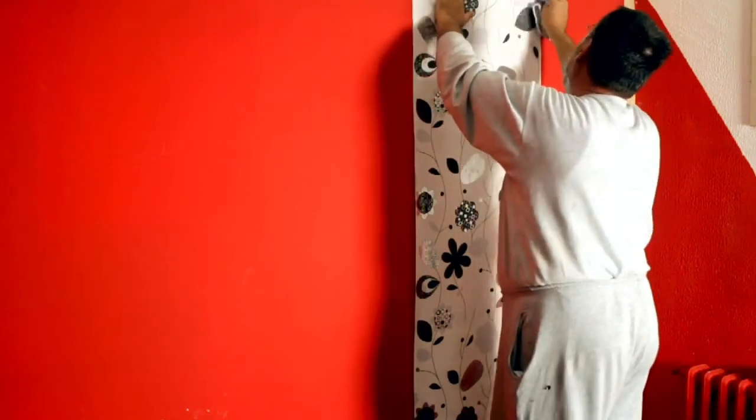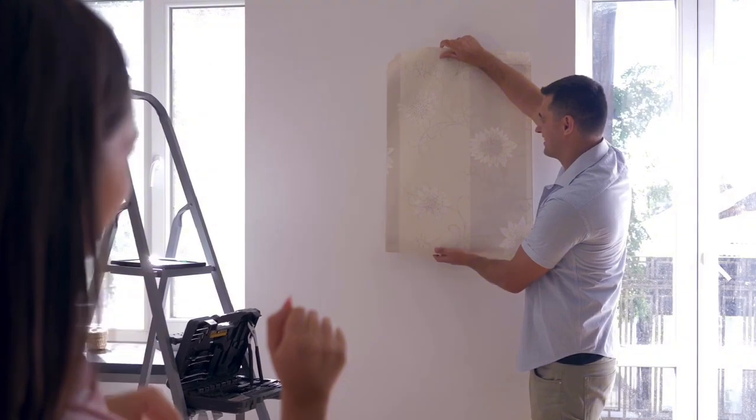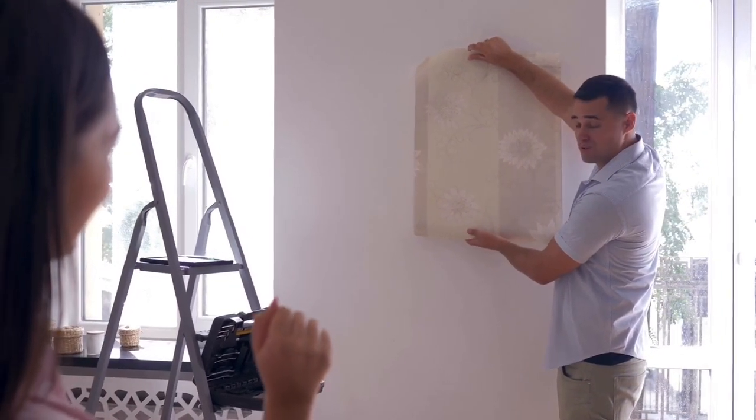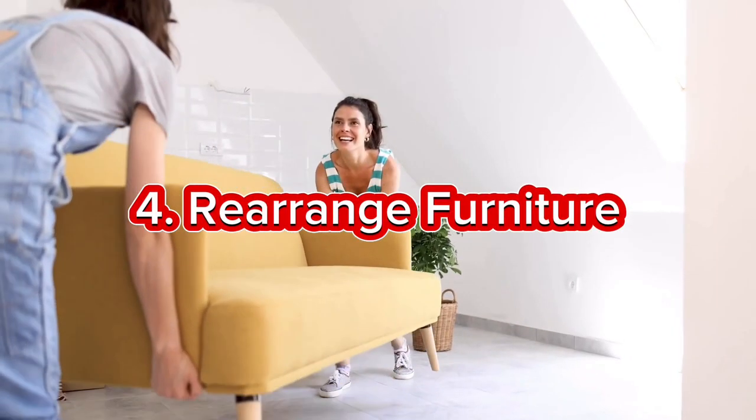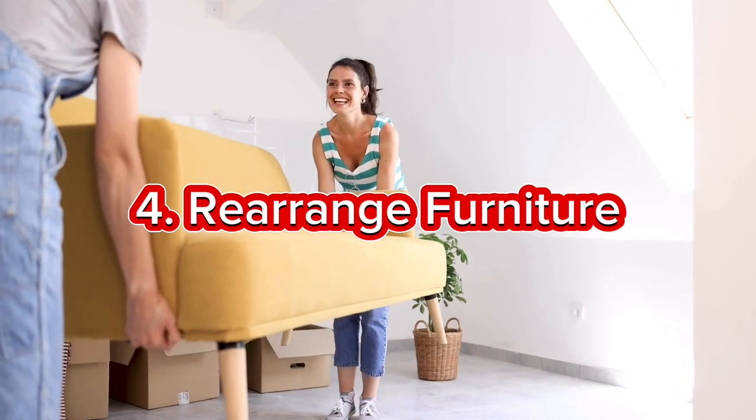Say goodbye to dated wallpaper and hello to the convenience of peel and stick wallpaper. It's a game changer for adding patterns, textures, or an accent wall without the commitment or hassle of traditional wallpaper.